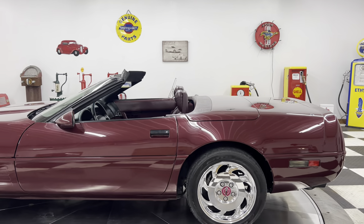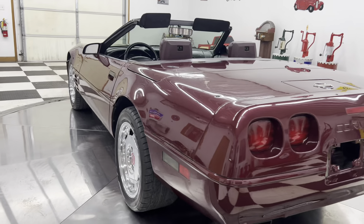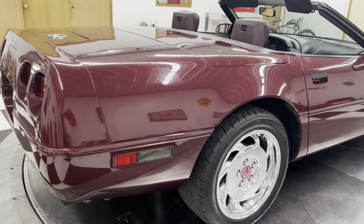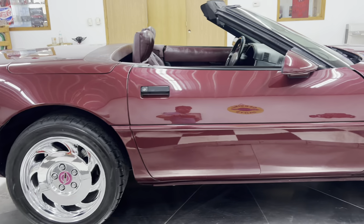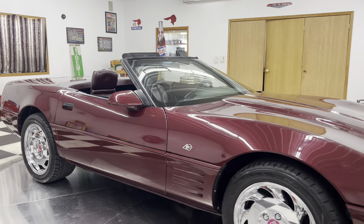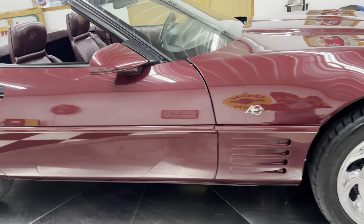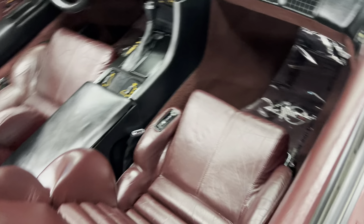Now this is a 40th anniversary Corvette, burgundy in color over burgundy interior with a burgundy convertible top. The car is in very, very nice shape. High polished chrome wheels — I think those might be one of my favorite sets of Corvette wheels that they put on Corvettes in the 90s and 2000s. They just have a lot of class to them, and this car being a 40th anniversary, it has a lot of class to it already.